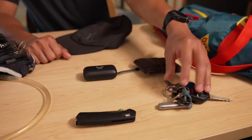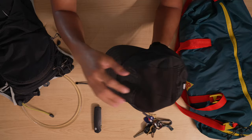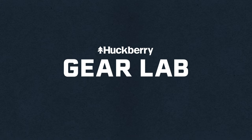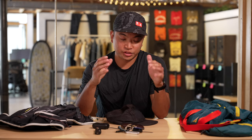Hey guys, this is Tide from the Huckberry House Brands team here in the Gear Lab to talk about my EDC essentials for the trail. My philosophy of buying and owning things is just buying things that will take care of me and not having to buy things that I have to take care of.